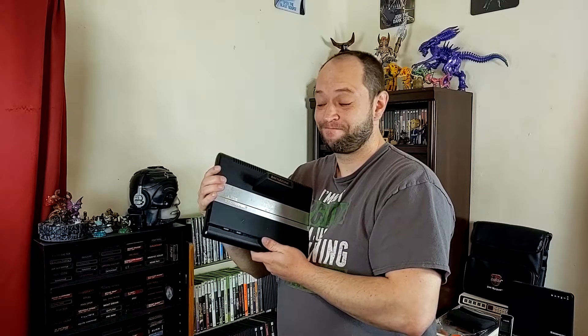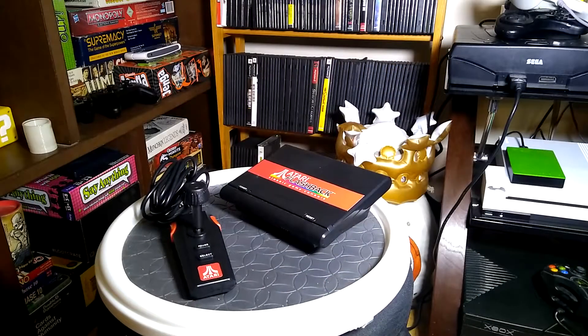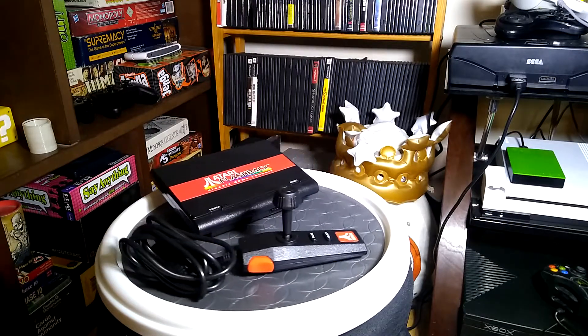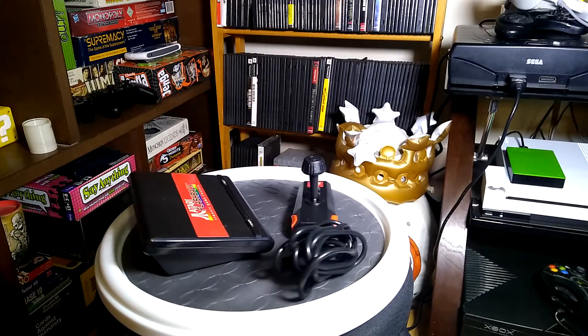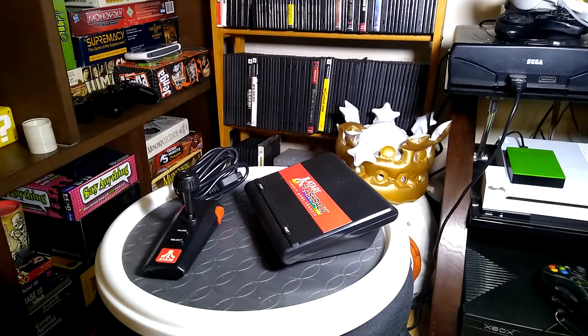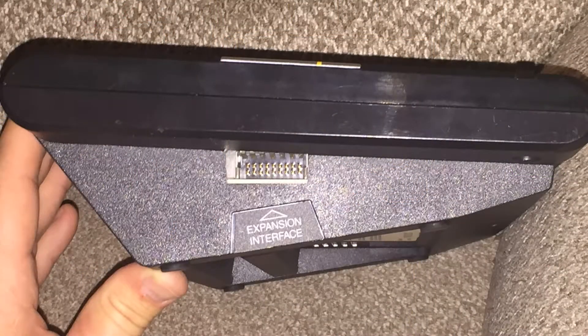The second issue that plagued the Atari 7800 was the strict licensing agreements that Nintendo enforced upon developers. Thanks to loopholes via arcade distributors and shell companies, Atari was able to secure a handful of arcade titles on the system. Regardless, Atari still had trouble encouraging developers to bring their games to the console due to a limited market range.